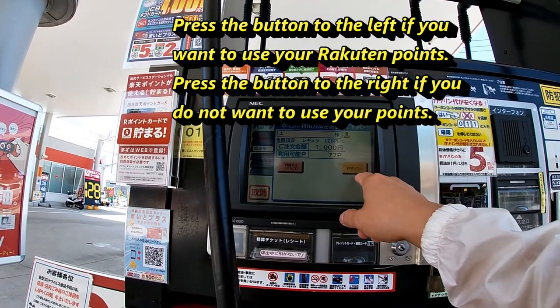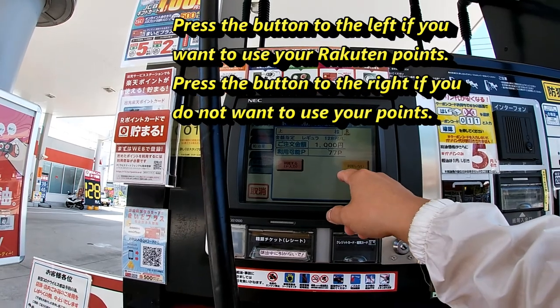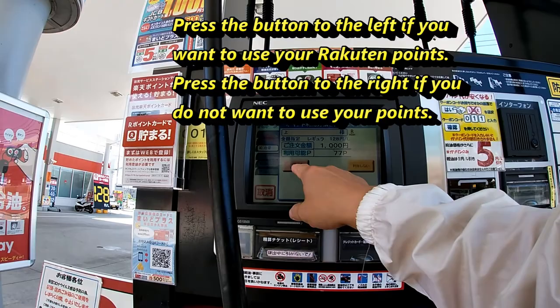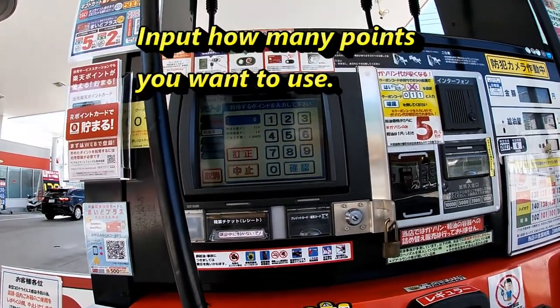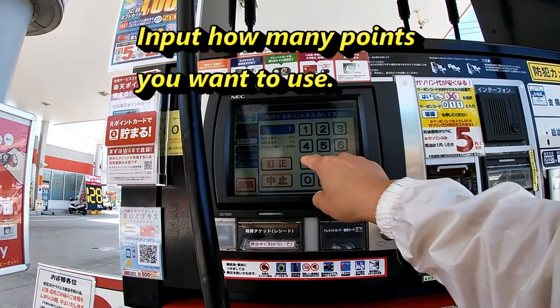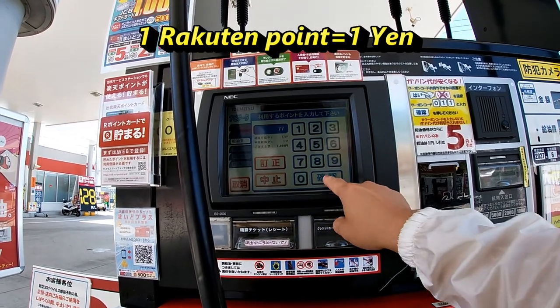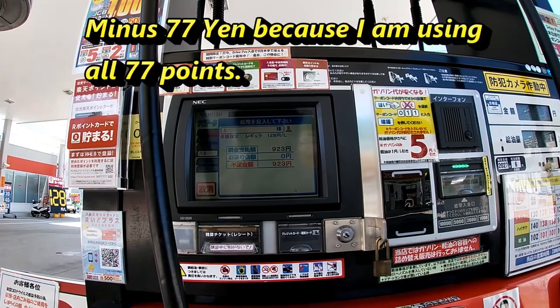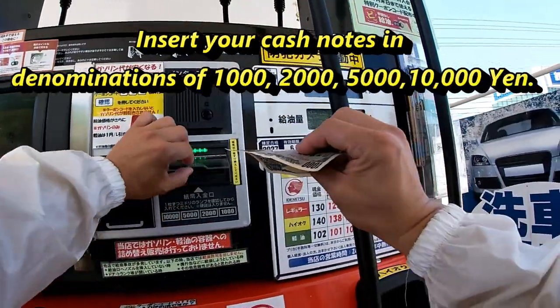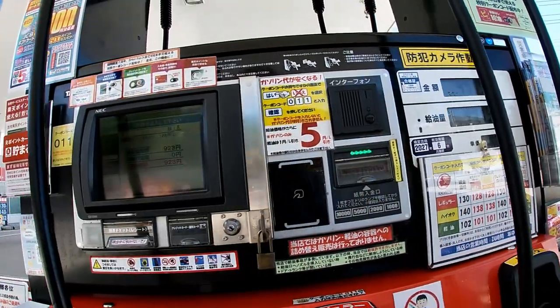Do you want to use your points? Use it or don't use your points? I'm going to use my points. I'm going to put all of them — 77 points. So that's 77 yen off.